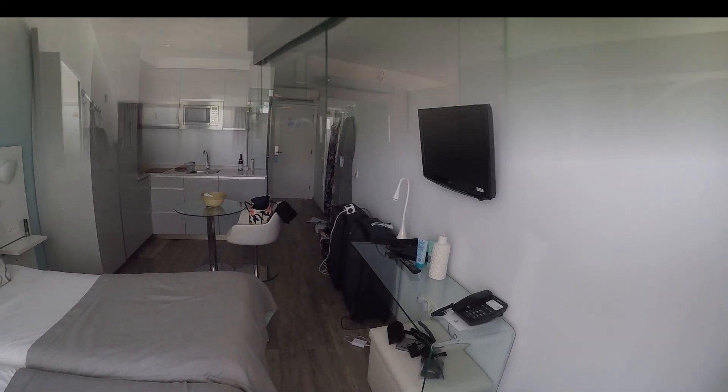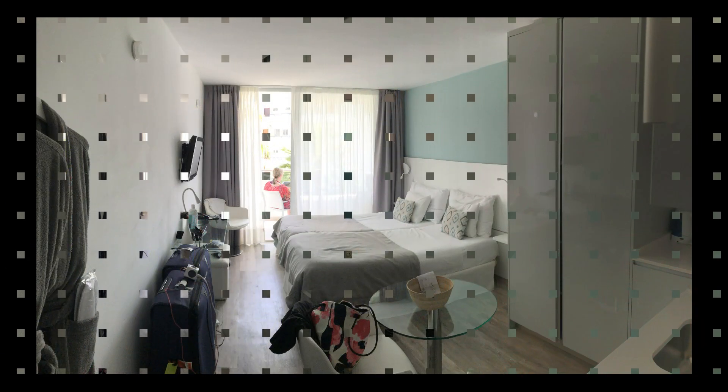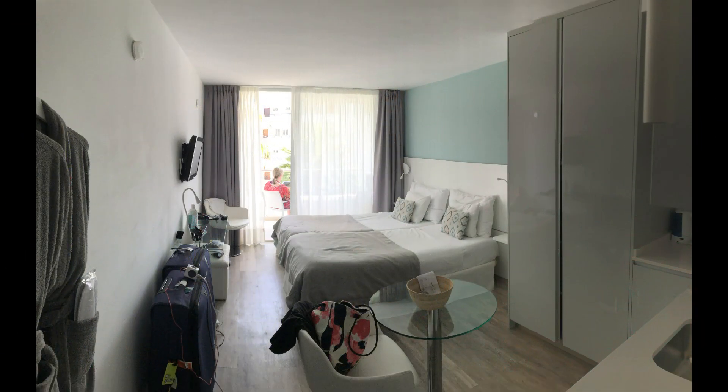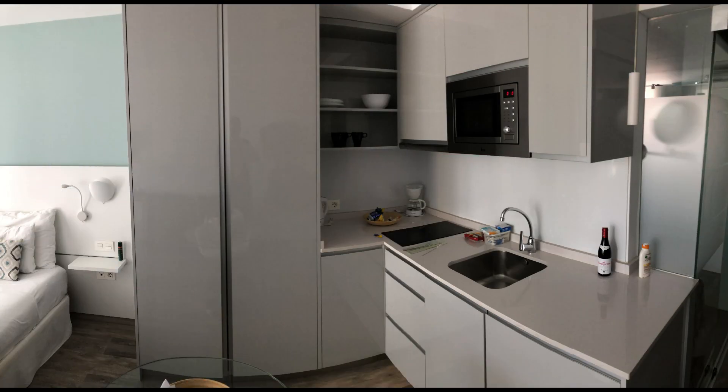On holiday Fiona and I never watched television, but we were told there was a good range of British, Spanish and other European language channels. The TV was very small and wall-mounted, but you are on holiday and in our opinion TV is something we just don't watch when on vacation.